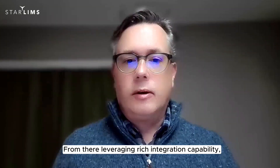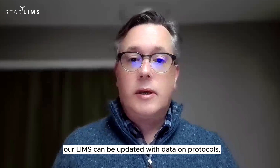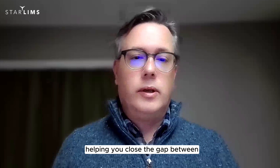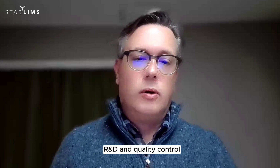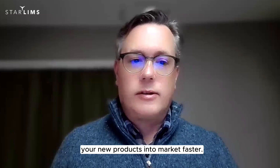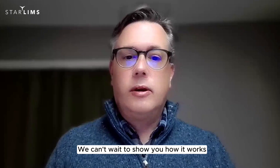From there, leveraging rich integration capability, our LIMS can be updated with data on protocols, inventories, and workflows, helping you close the gap between R&D and quality control, and enabling you to move your new products into market faster. We can't wait to show you how it works, and we encourage you to book a demo today.